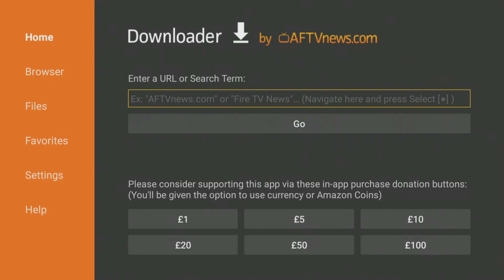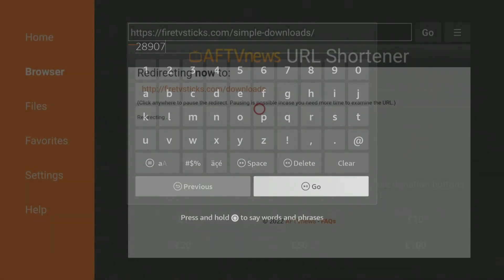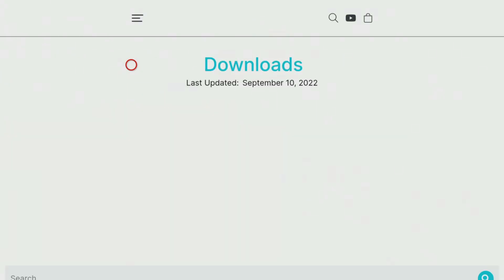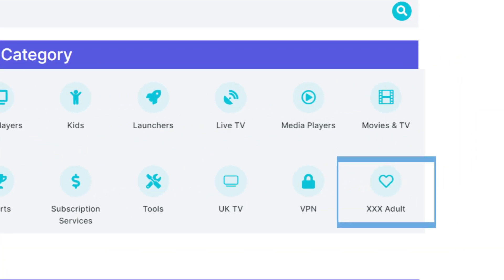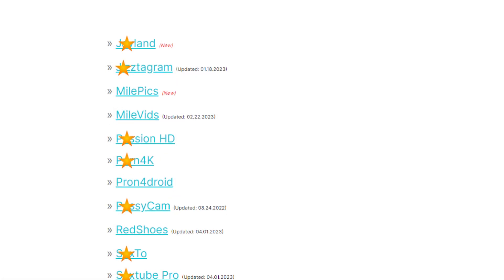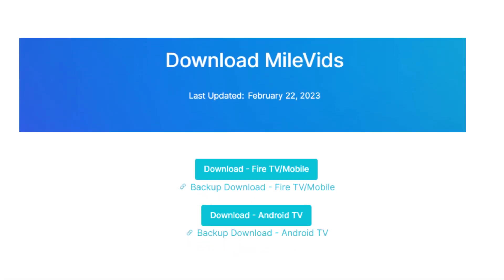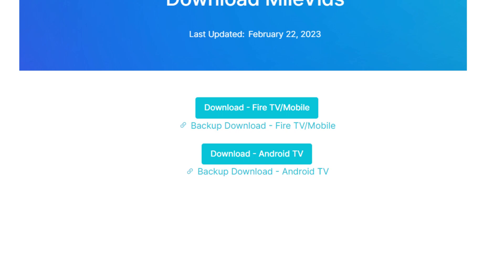Open Downloader and type in 28907, then click go. Wait a few seconds for my downloads page to load, then press the menu button on your remote and press it again to enter full screen mode. Scroll down the page and select the category you want, then find and select the app you want to install. On the next page, scroll down until you find a blue download button and select it to download and install the app. You can then go into your app screen and open the app from there.